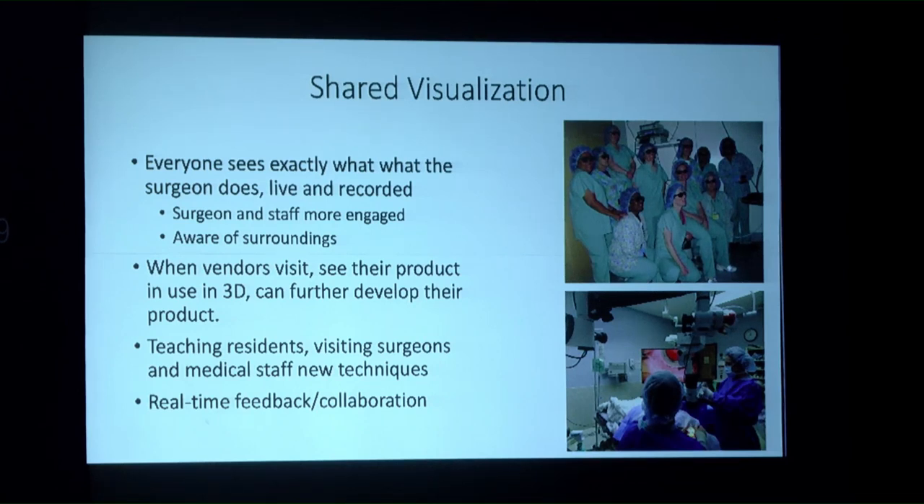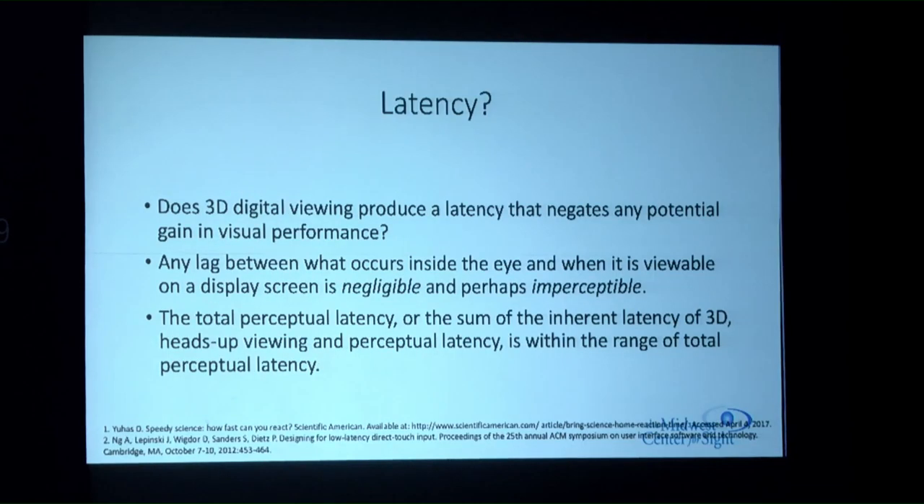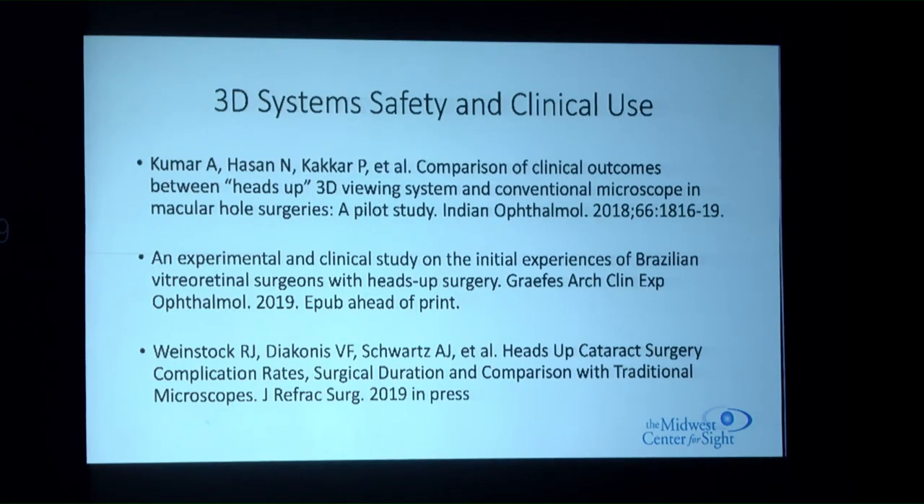Regarding latency: any lag inside the eye is negligible and imperceptible. The total perceptual latency is within the acceptable norm. Studies comparing 3D to traditional microscopes — including a publication by Dr. Weinstock currently in press — show similar surgical times, slightly quicker in some cases, and lower complication rates, though without statistically significant differences.